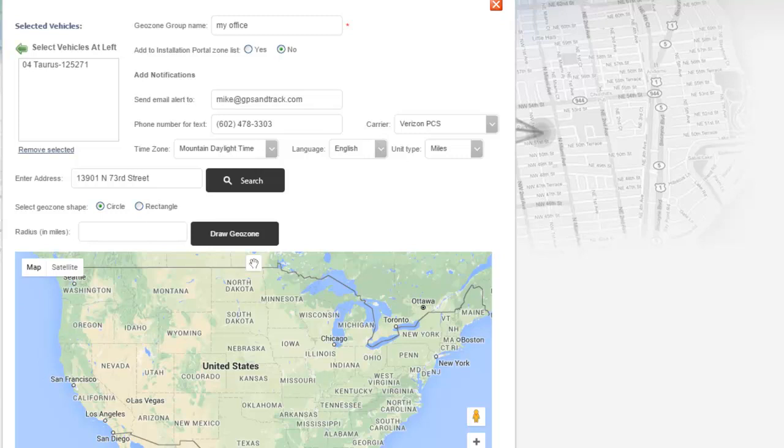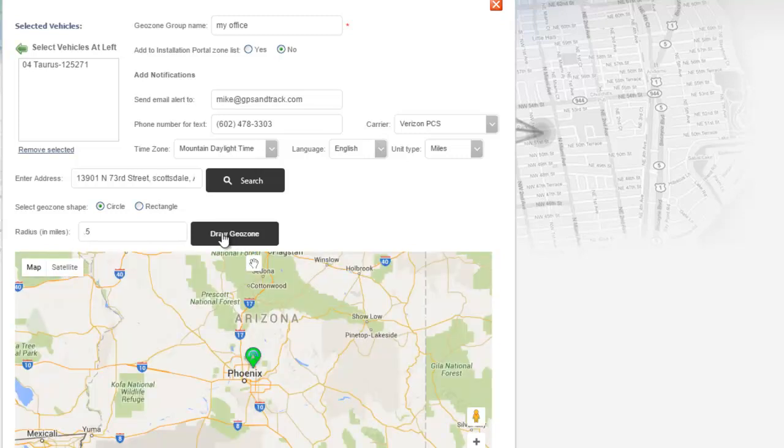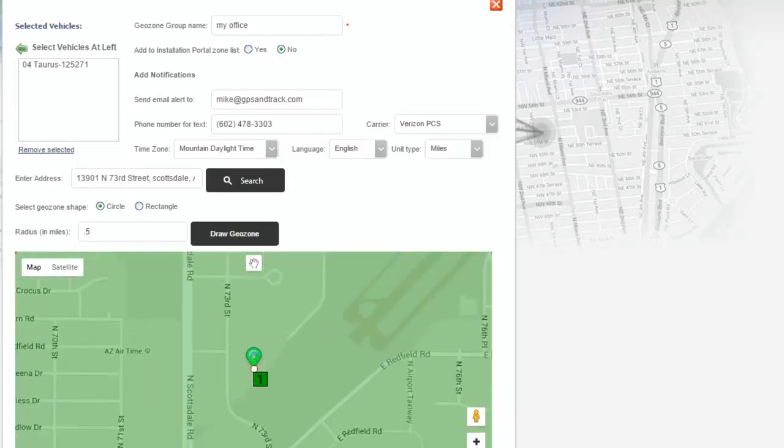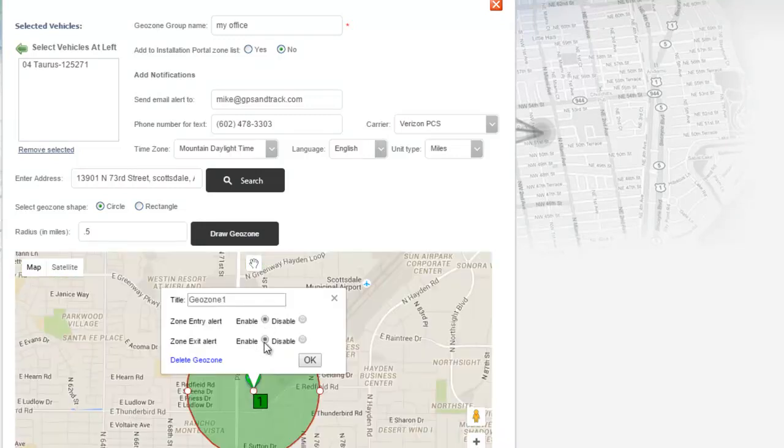In our backend system, you just insert your email address, your phone number, the carrier, put in the address you want to put the GeoZone around, and the radius. That could be around a house or it could be a state — it doesn't matter. In this particular situation, let's do a half a mile. And we can go in and enable or disable the GeoFence, and get alerted for when it comes in and out of the zone.